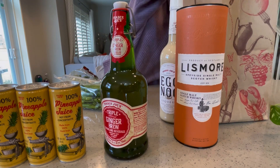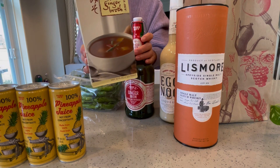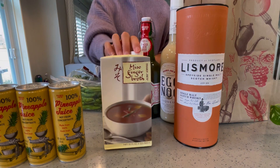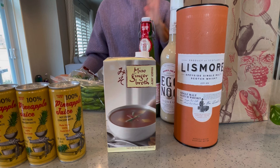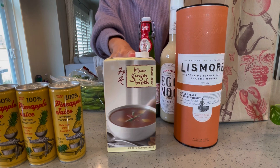This next item is a miso ginger broth. I was planning to use it to make ramen noodles because I've done it before — it's very easy. Just pour it in, add the ramen, and then add a few other ingredients. This was about $1.99.